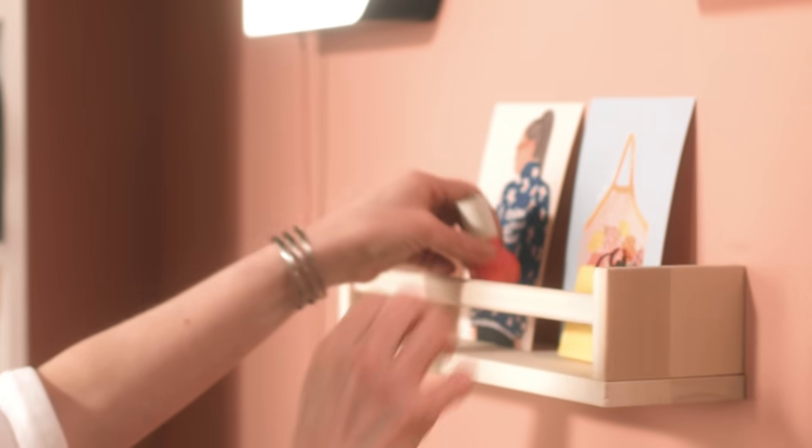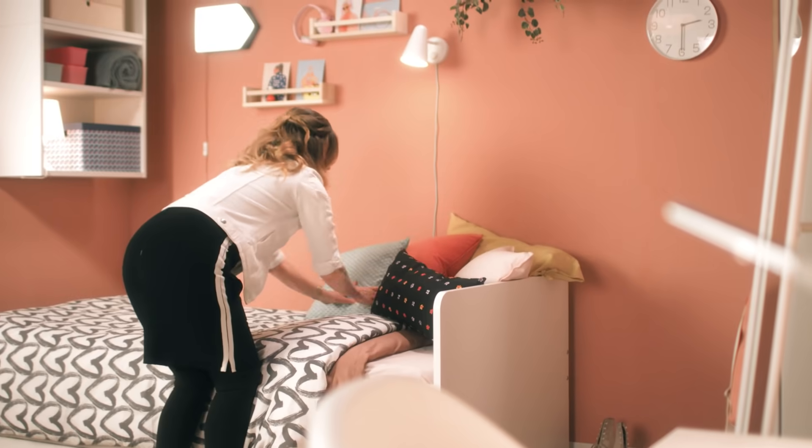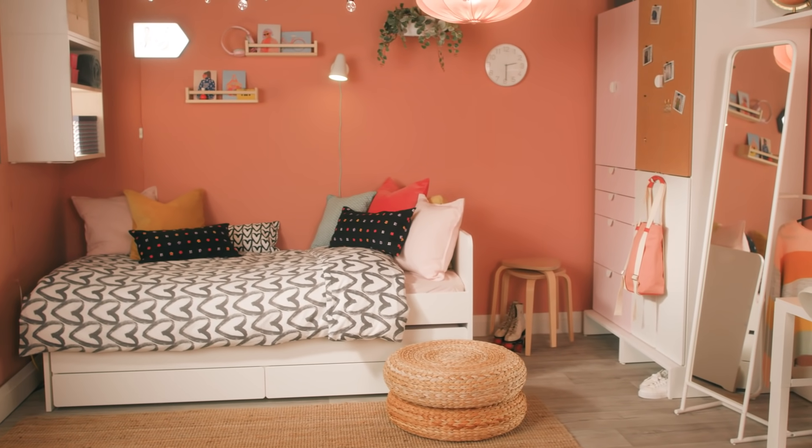And finally, you need to consider your accessories. This is the last step to completing your space and making it your own. These are the final touches that turn a room into your room. The way you accessorize a room can really show off your personality. And with that, we've got ourselves a beautiful, functional, and teen-approved bedroom.